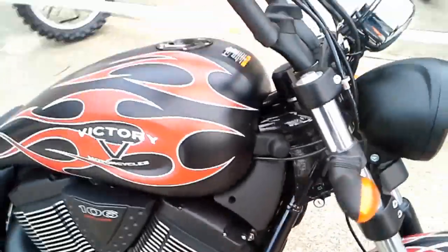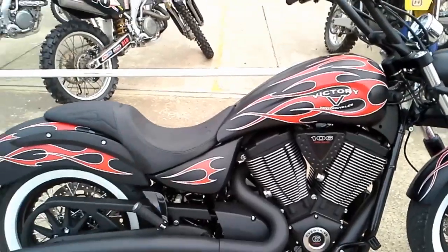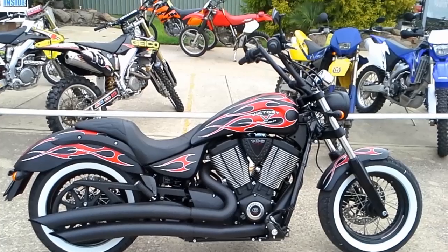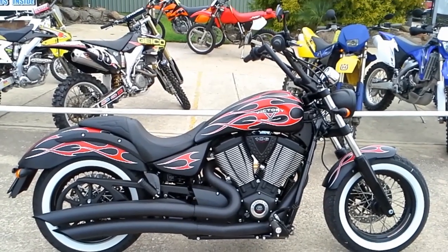There you go. The new Victory, 1700cc. Bandit Nev at the workshop. Cheers for now.